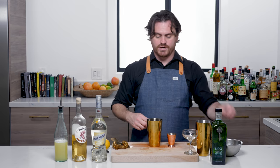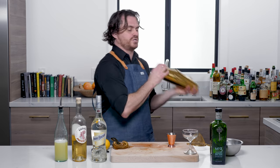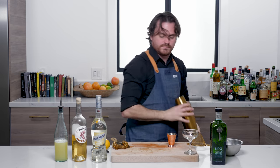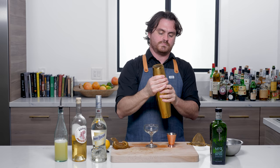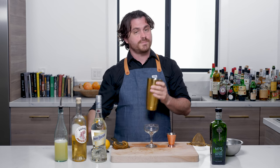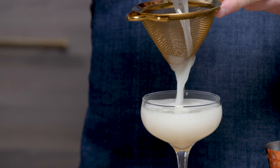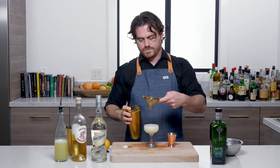We're going to add our ice — and I'll try not to spill our drink everywhere — and shake our cocktail. All right, here we go. I've got a nice good lock on the tin. You always want to make sure you've got a good lock so that you're not wearing a cocktail at the end. And then we're just going to double strain into our glass.